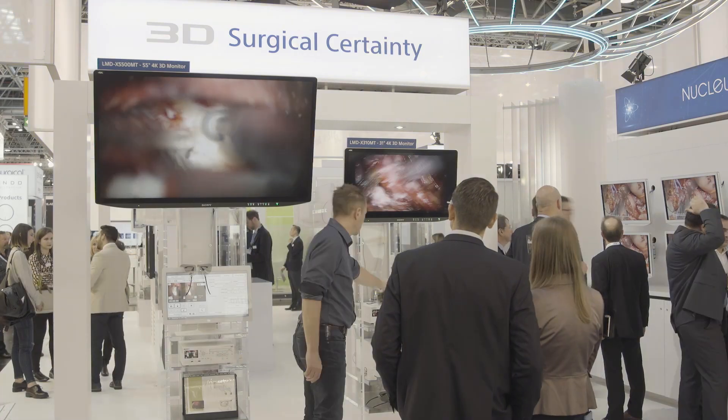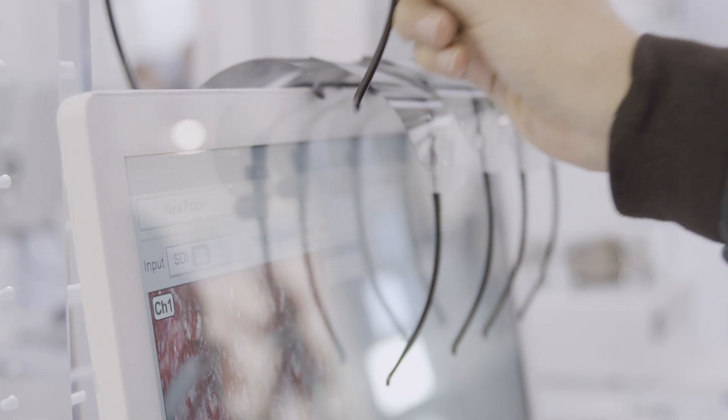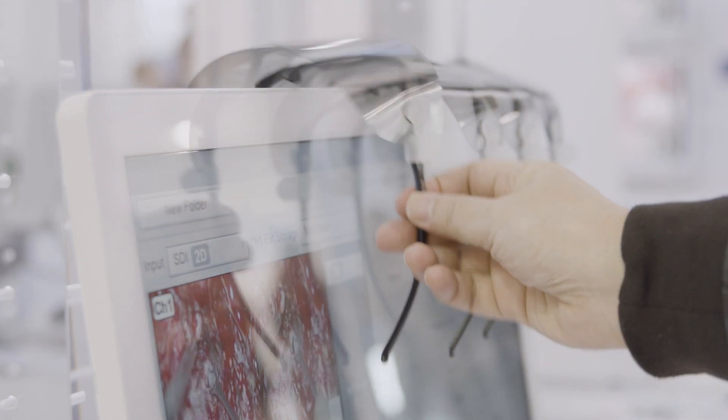Here in our 3D surgical area, we're showing how both endoscopic and microscopic surgery can benefit from using 4K 3D visualization to improve surgical outcomes.